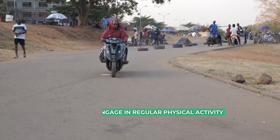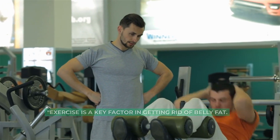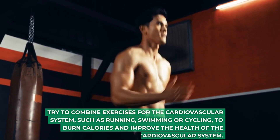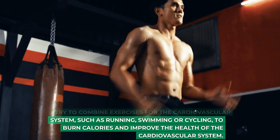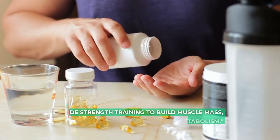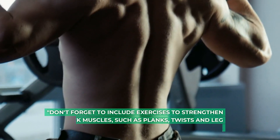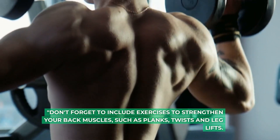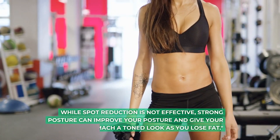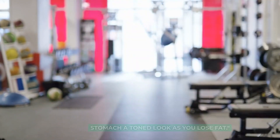Tip 2: engage in regular physical activity. Exercise is a key factor in getting rid of belly fat. Try to combine exercises for the cardiovascular system, such as running, swimming or cycling, to burn calories and improve cardiovascular health. Include strength training to build muscle mass, which speeds up your metabolism. Don't forget exercises to strengthen your core muscles, such as planks, twists and leg lifts. While spot reduction is not effective, a strong core can improve your posture and give your stomach a toned look as you lose fat.